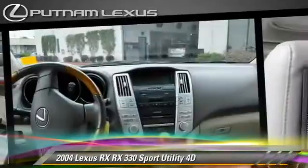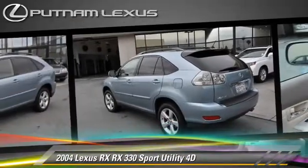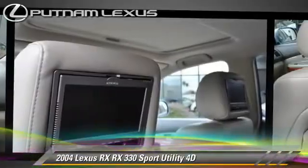Comfort and convenience features include cruise control, powered door locks, and leather seats. Give us a call to schedule your test drive today.